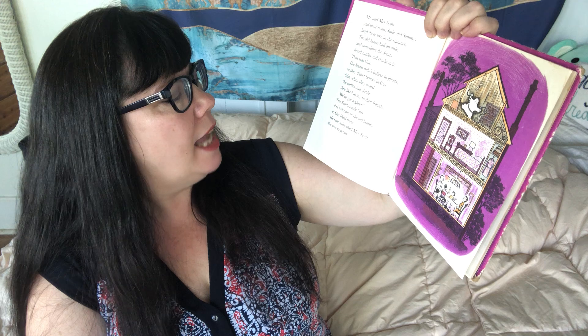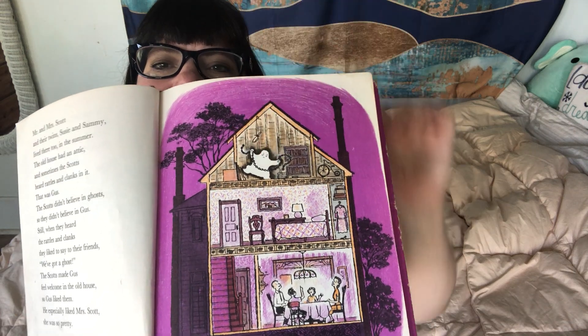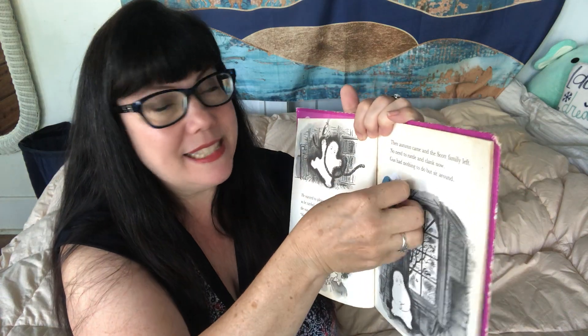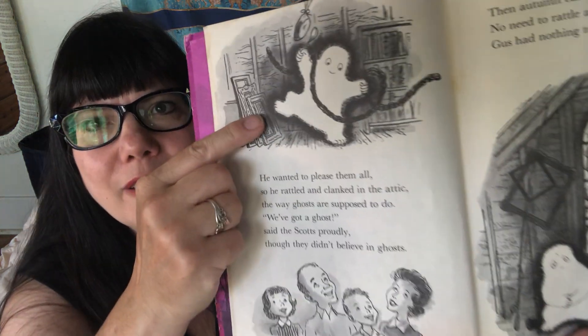Still, when they heard the rattles and clanks, they liked to say to their friends, 'We've got a ghost.' The Scots made Gus feel welcome in the old house, so Gus liked them. He especially liked Mrs. Scott — she was so pretty. There's Gus up there in the attic making noise. He wanted to please them all, so he rattled and clanked in the attic the way ghosts are supposed to do. 'We've got a ghost,' said the Scots proudly.